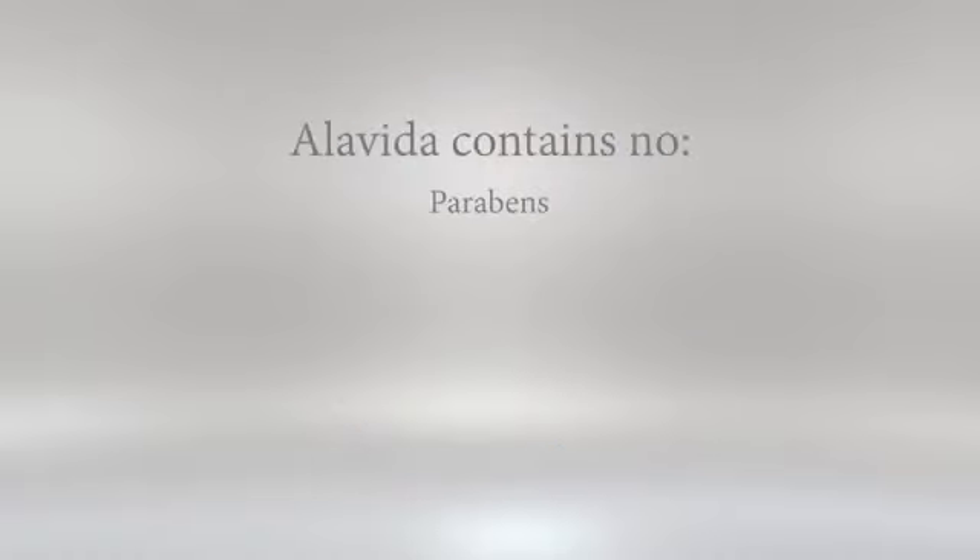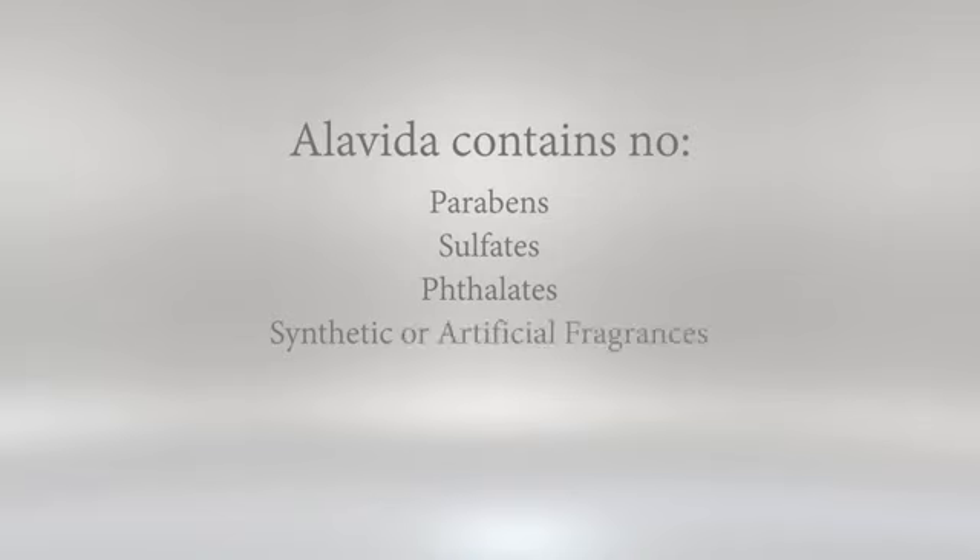Alavida contains no parabens, sulfates, phthalates, synthetic or artificial fragrances, ureas, artificial colors, or dyes.